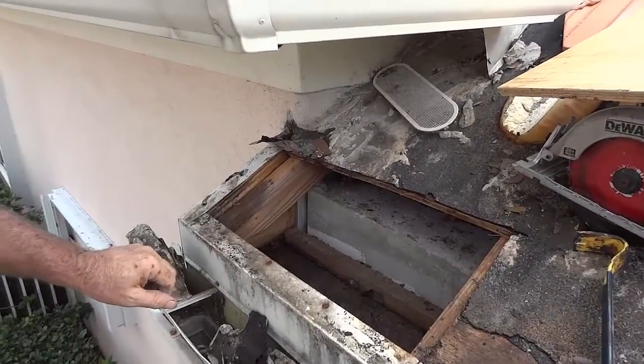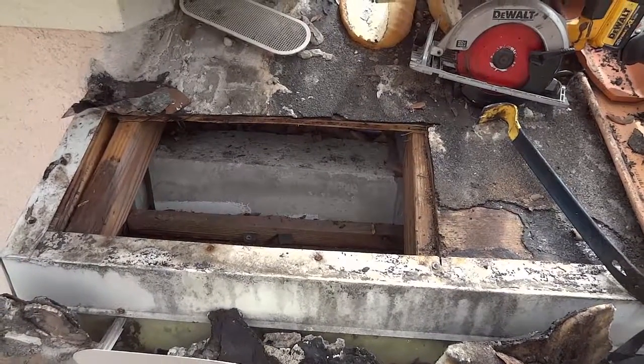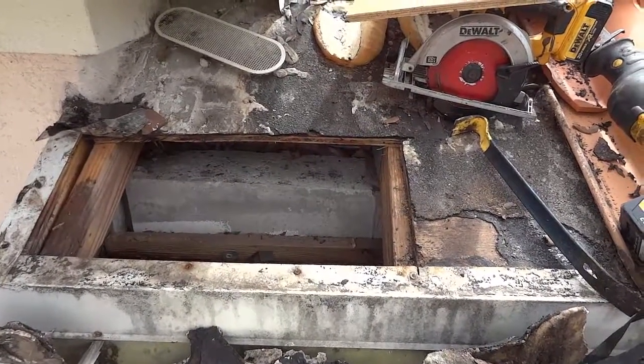We've got our rocked plywood cut out. Let's get our plywood back in and get this roofed and the tile back on. Happy homeowner.